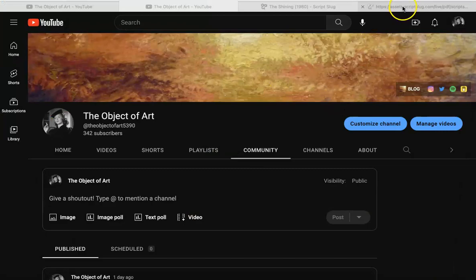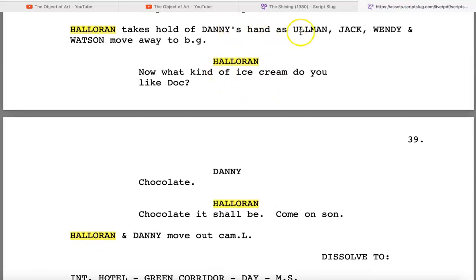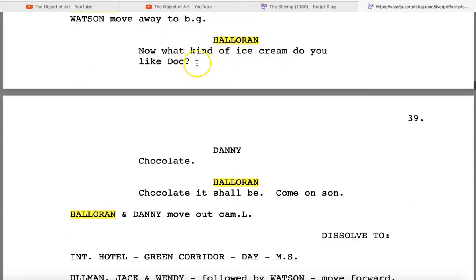Now I've found the part in the script. The beginning of Halloran and Danny's exchange: Halloran takes hold of Danny's hand as Ullman, Jack, Wendy, and Watson move away to background. Halloran says, 'What kind of ice cream do you like, Doc?' Danny says, 'Chocolate.' Halloran says, 'Chocolate it shall be — come on, son.' Now this tiny bit right here — 'What kind of ice cream would you like, Doc? Chocolate. Chocolate it shall be. Come on.' I just thought of something.